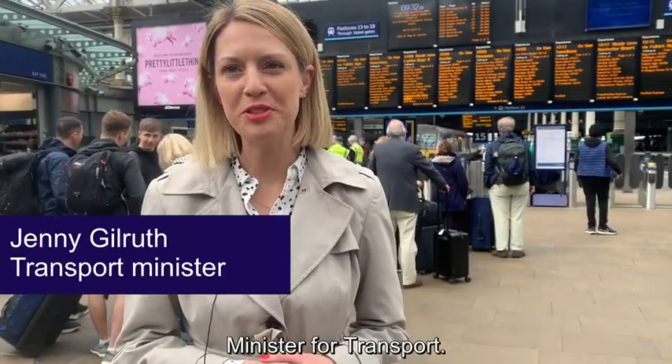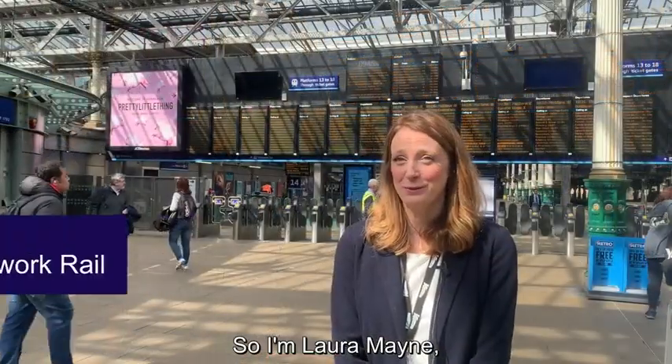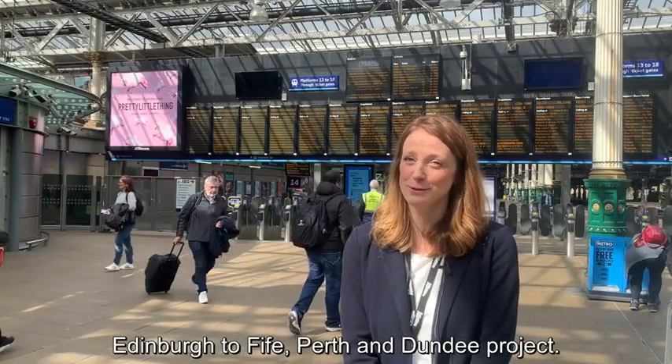Jenny Gloruth, MSP, Minister for Transport. So I'm Laura Mayne, I'm part of the project team for the Edinburgh to Fife, Perth and Dundee project.